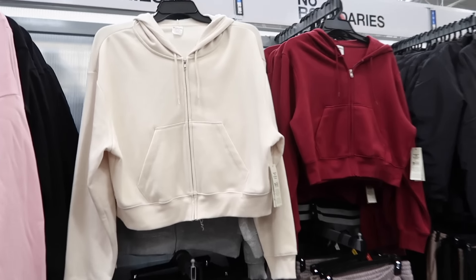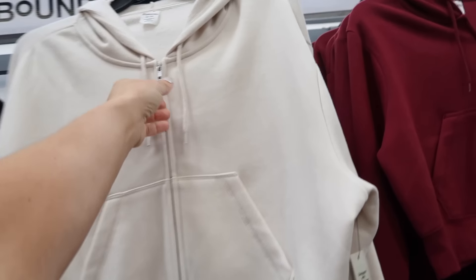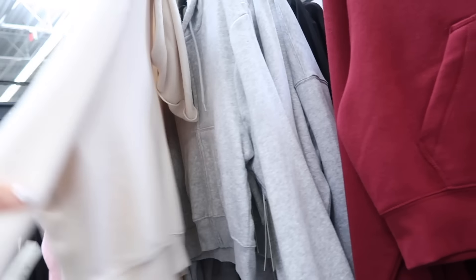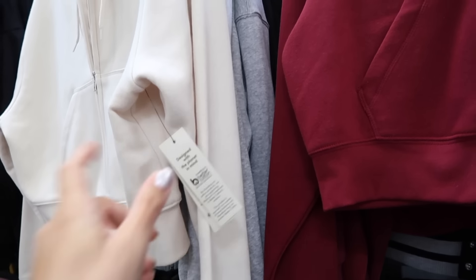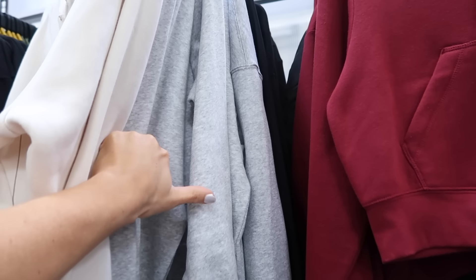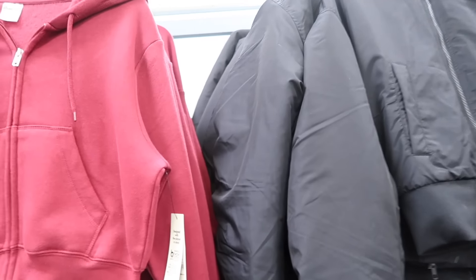They also have new colors in these little shorter hooded sweatshirts from No Boundaries — full zip, kangaroo pocket, drop sleeve with the rib dress. When I first picked up the black one I did size up and I don't recommend it — true to size for these. They're only $12.98. The new colors are ivory and burgundy, and we also saw purple and lime. They also restocked the black.